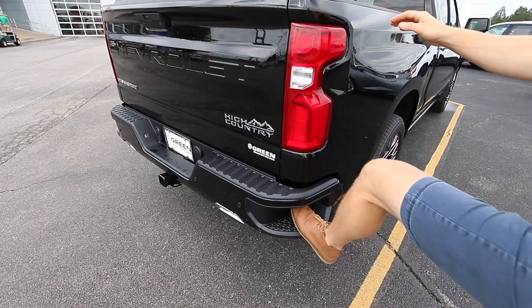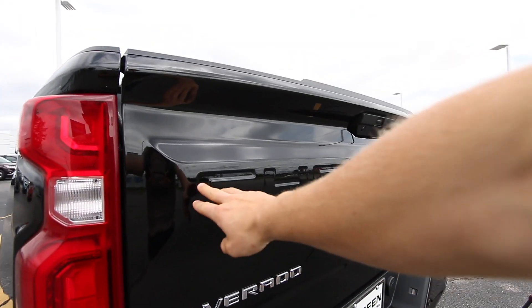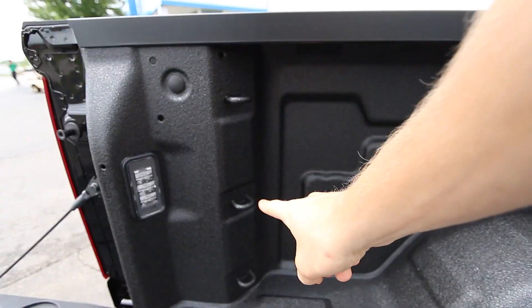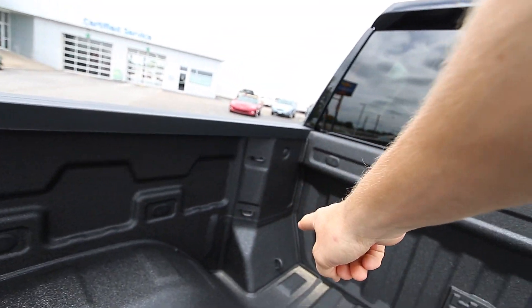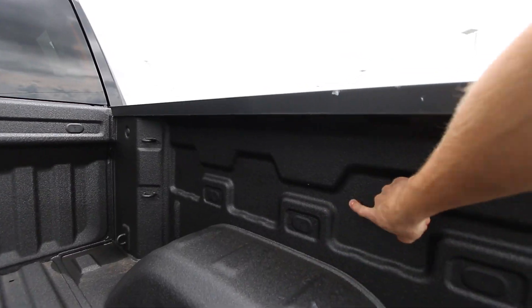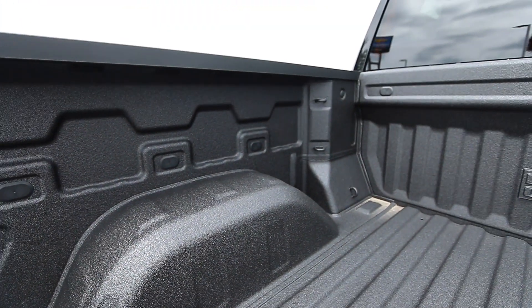The bed is taller, this footstep is bigger, it has dual exhaust, it has this sweet Chevrolet logo built right into the body. It has a million tie-downs — six on each side to be exact. The width from here over to here is wider.